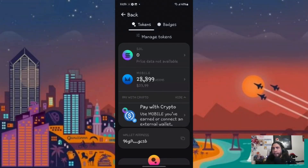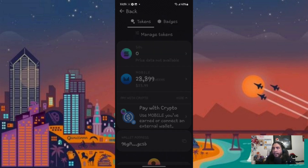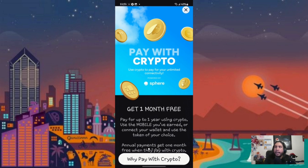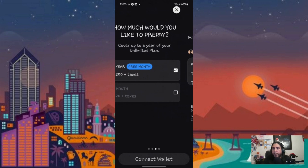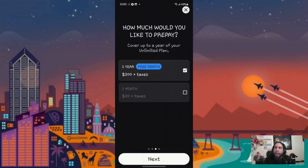Alright, so this is inside the Helio Mobile app. You can see I have 28,899 rewards. You would click 'Prepaid' right here, then 'Pay with Crypto.' On this page — the third tab — you'll select one month rather than one year. You can pay a year in advance, or just go month by month.